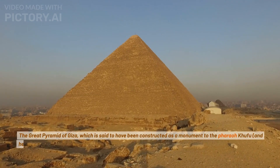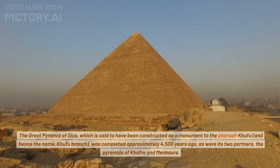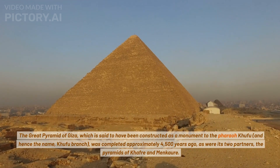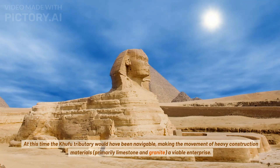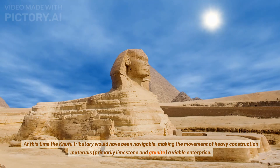The Great Pyramid of Giza, which is said to have been constructed as a monument to the pharaoh Khufu — and hence the name Khufu branch — was completed approximately 4,500 years ago, as were its two partners, the pyramids of Kafra and Mancora. At this time, the Khufu tributary would have been navigable, making the movement of heavy construction materials, primarily limestone and granite, a viable enterprise.